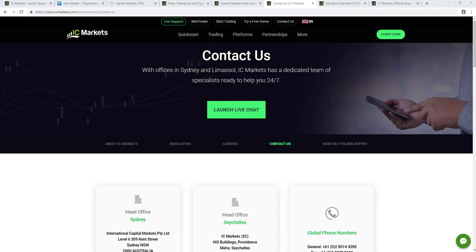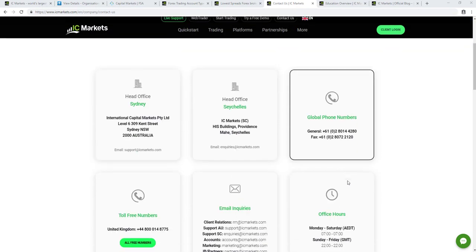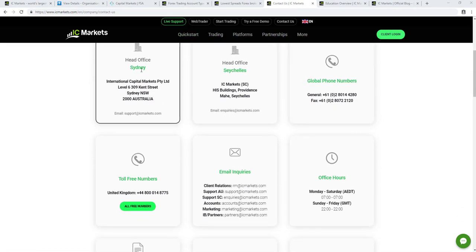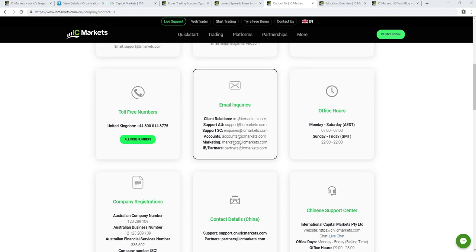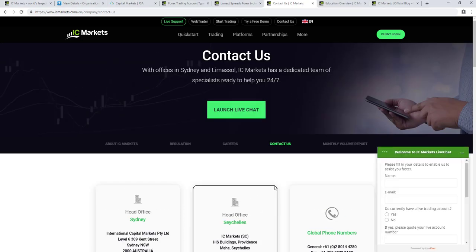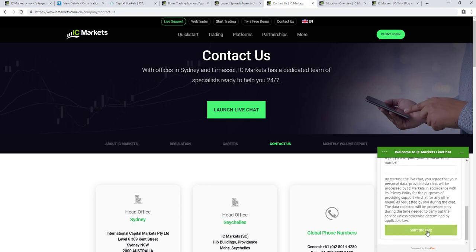IC Markets offers a variety of ways to contact customer support. On their website, the 'Contact Us' page features a live chat function available on the bottom right-hand side with a team of specialists ready to help 24/7. You can also access head office phone numbers in Sydney, Seychelles global and toll-free numbers, as well as email addresses for different departments. The live chat asks for your name, email, and whether you have a live or demo account before connecting you to an agent.